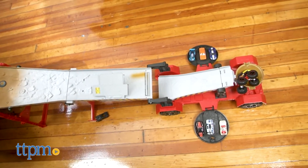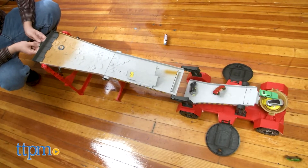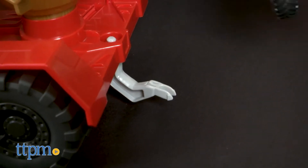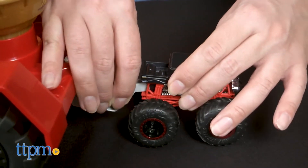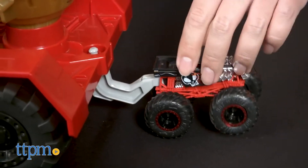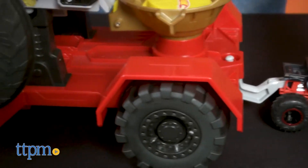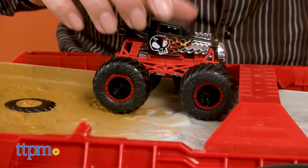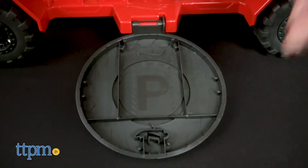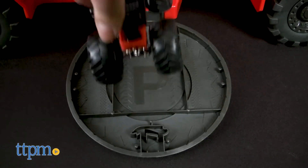That triggers the crash ramp to fall and sends the other vehicles flying. The set also acts as a monster truck transporter. In transporter mode, connect a 1:64 scale monster truck to the front and drive away. The set comes with a Hot Wheels monster truck and a Hot Wheels car. Big downhill racing fun for fans of Hot Wheels and monster trucks. Priced at $40.